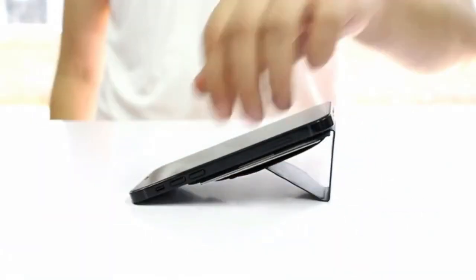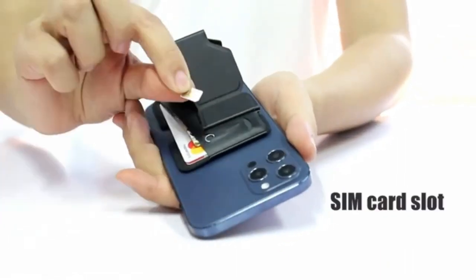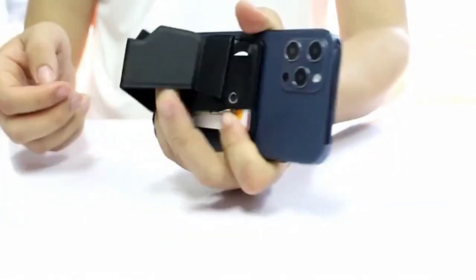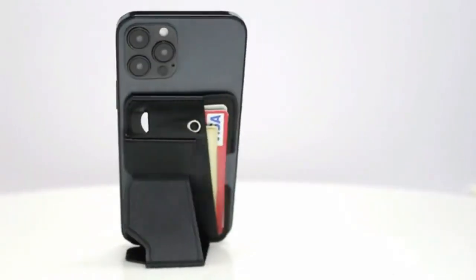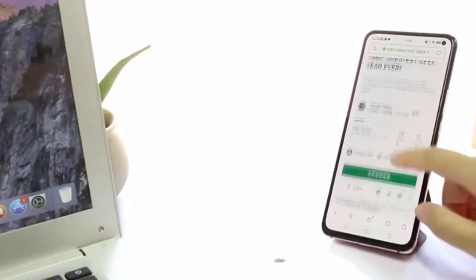Stand Phone Wallet uses premium PU vegan leather — no animal is killed for our product — and the material is very tough and pleasing to touch. Stand Phone Wallet is designed to be extremely slim; even with a couple of cards and cash bills, it won't hurt the minimal look of your phone.